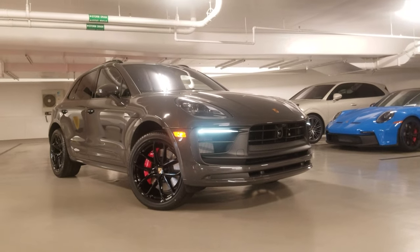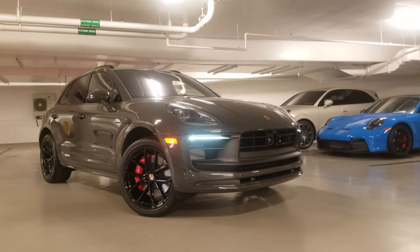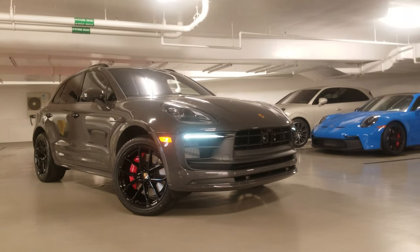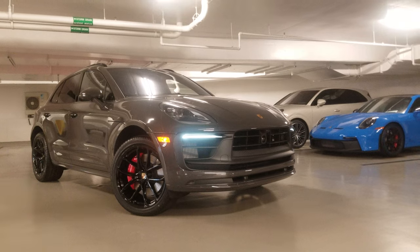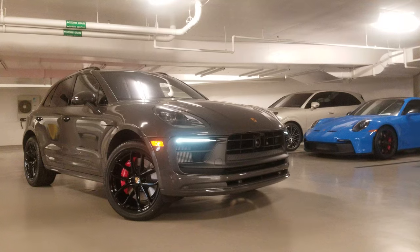Hi everyone, my name is Farsad Massor from Porsche Carlsbad, and today we'll be doing a walk-around video on this 2022 Porsche Macan GTS and highlighting its unique options from Porsche Exclusive Manufacturer.